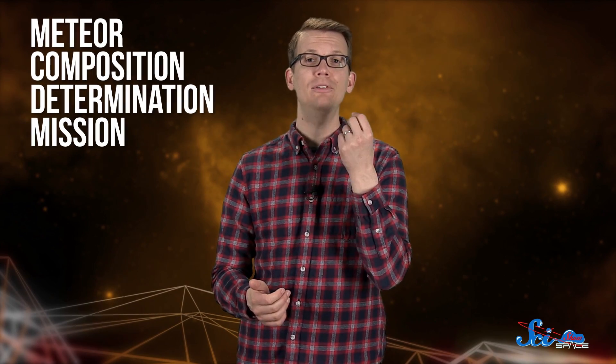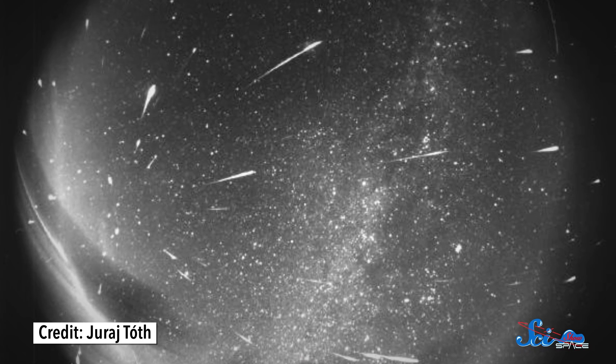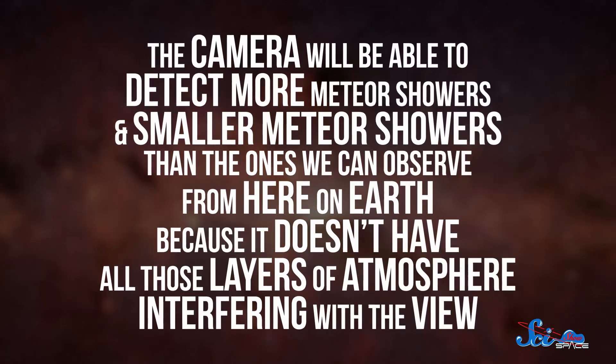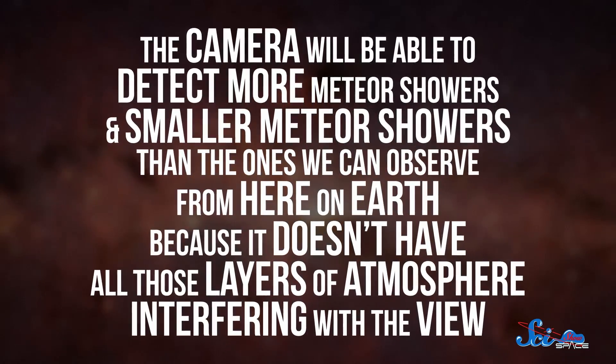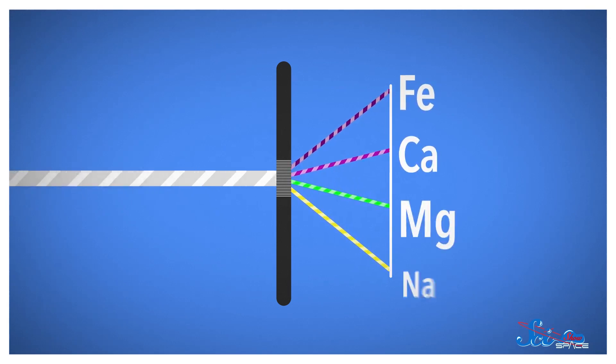Another new experiment that had an unexpectedly long journey to the ISS is the Meteor Composition Determination Mission, or Meteor for short. The experiment is basically a modified high-definition camera that's meant to study meteor showers — when bits of dust and debris, usually left over from comets and asteroids, burn up in the Earth's atmosphere. This camera will be able to detect more and smaller meteor showers than we can observe from Earth, because it doesn't have all those layers of atmosphere interfering with the view. The camera lens also has a special changeable grating that splits the light from the meteors into different wavelengths, which researchers can use to figure out what those meteors are made of.